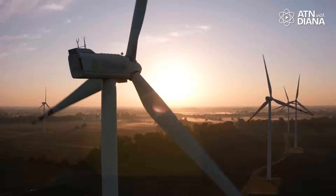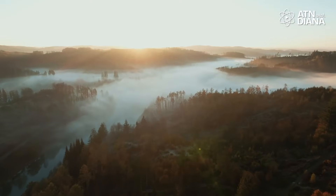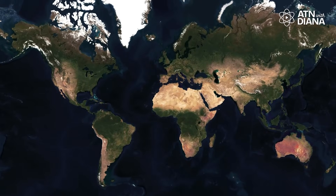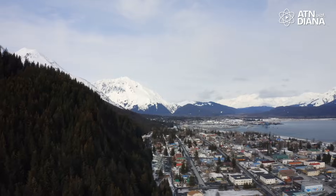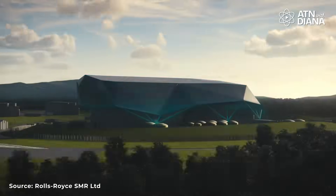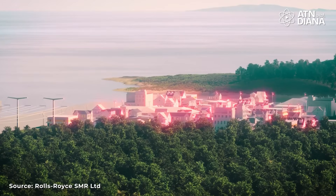So why are SMRs such a big deal? First, clean energy – they don't emit greenhouse gases during operation, which is huge for the fight against climate change. And because they're smaller, they can be placed closer to where the energy is actually needed. They're also perfect for remote communities, island nations, or places with smaller grids. Imagine a town in the Arctic or a tropical island – an SMR could keep homes warm, lights on, and even support industries without needing coal or diesel fuel.